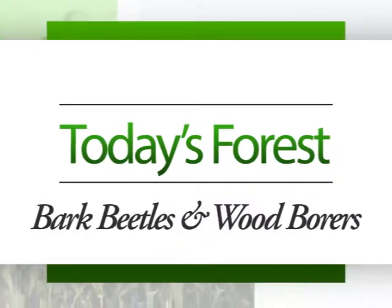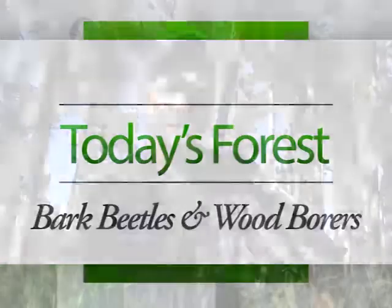I'm Curt Allen, entomologist for the U.S. Forest Service, and today in today's forest we're going to be talking about other bark beetles and wood borers that attack pine trees in the area here.